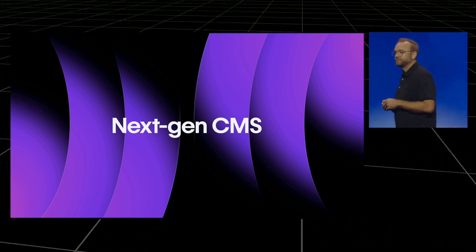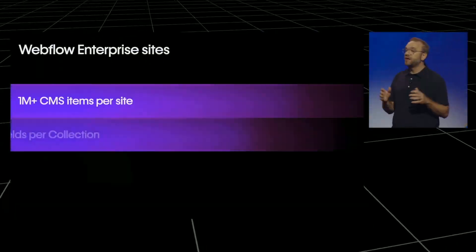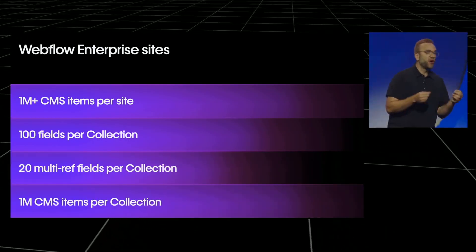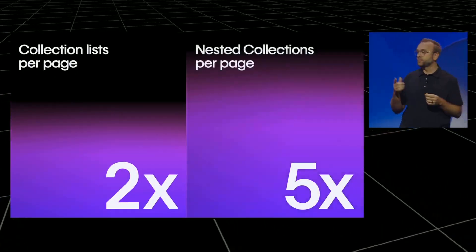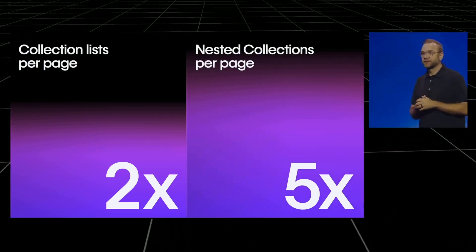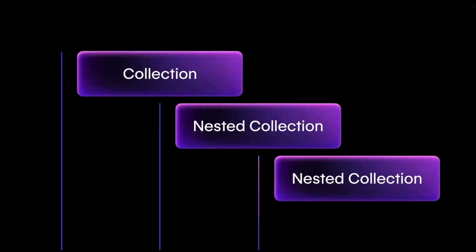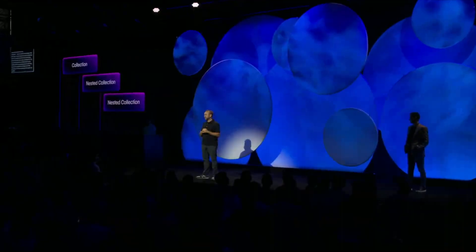Number four, or what they call next-gen CMS: they're rebuilding their CMS from the ground up. Higher limits on collections, better nesting, custom storage for large datasets. Translation: you can finally build those content-heavy sites that clients keep asking for — the ones where you currently have to say 'Webflow has limits.' Plus, they're opening up the content delivery API to everyone, not just enterprise customers. This means you can use Webflow as a content hub for multiple touchpoints: website, mobile app, email campaigns. For those doing content-heavy work or managing multiple client sites, this could be significant. But again, end of 2025 timeline.